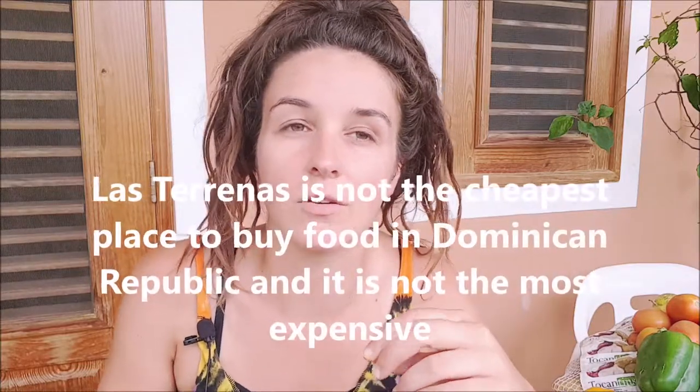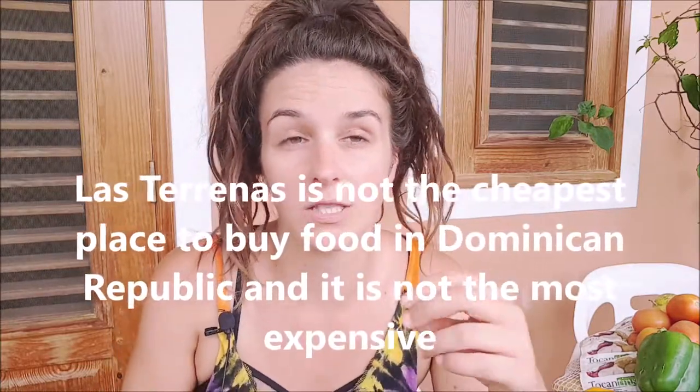Currently in Las Terranas. I will say this before I start, I've definitely gone to places where food is much cheaper than here. You can definitely save a lot of money if you cook your own food and don't go out here very much for meals, especially if you're into plant-based eating because there's not that much variety out there for you.